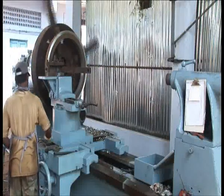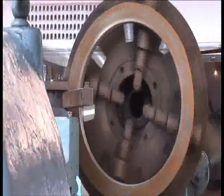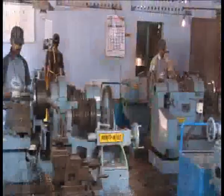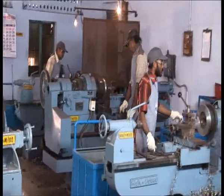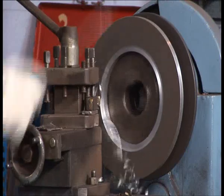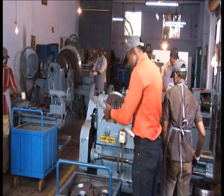The large horizontal lathe allows HISW to machine flanges and parts up to 4 meters in length. HISW has trained and motivated personnel at all levels to inculcate quality consciousness and fostering a team spirit. The operators closely monitor the dimension accuracy of the machined parts.